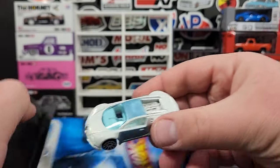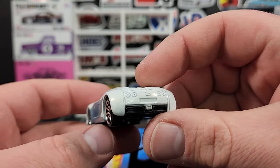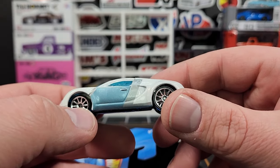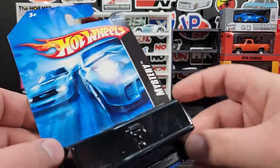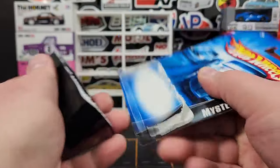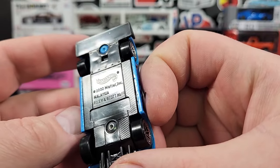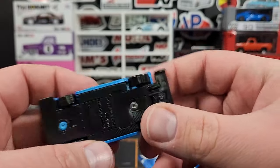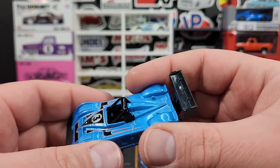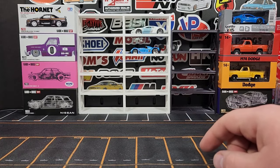Check that out — there is the Bugatti! Very very cool, definitely going to add that to the collection. White and silver with some blue — the original Veyron casting. He's not quite top tier but he's pretty close. The last mystery is the Riley and Scott MK3 in blue with number three on it — I actually collect this casting. Super cool that I got the Bugatti.